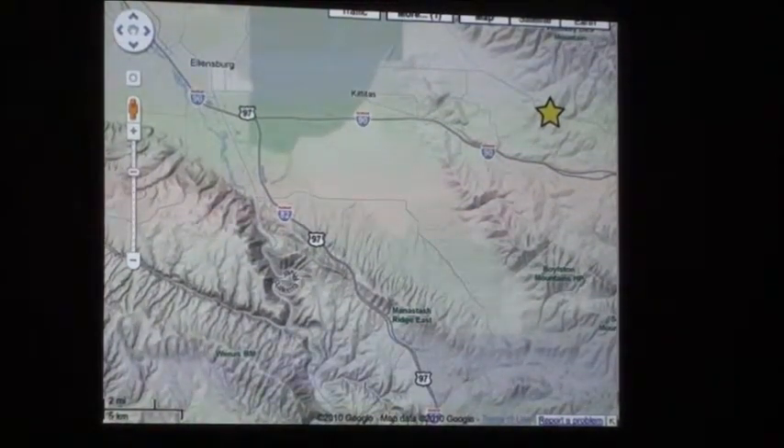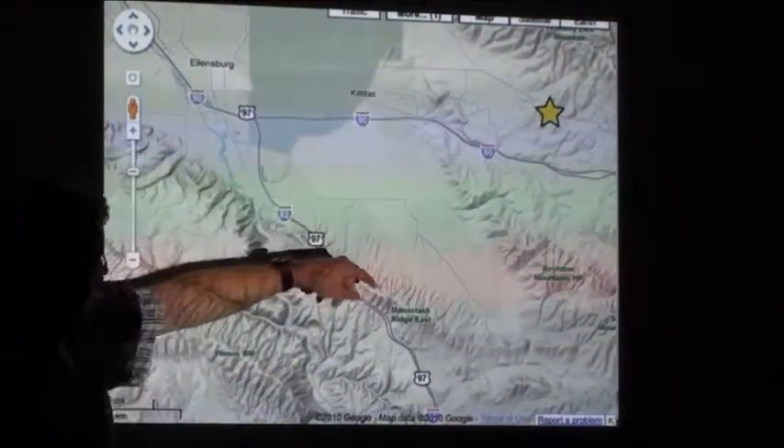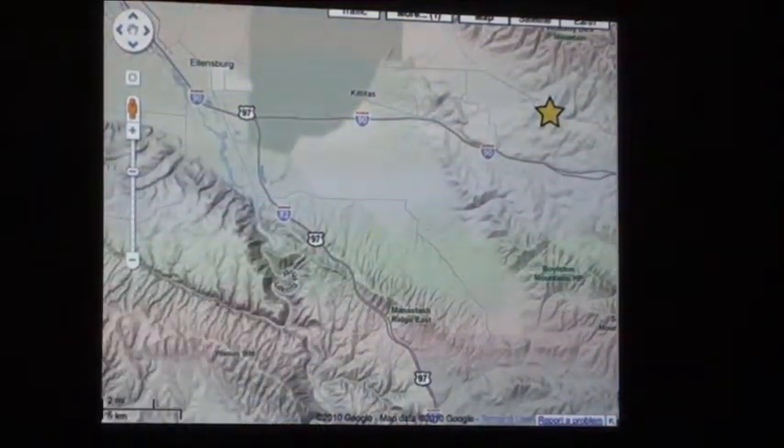Here's some Google Maps. Here's Ellensburg, Kittitas, and let's head out on the old Vantage Highway, starting to climb up towards the wind turbines.